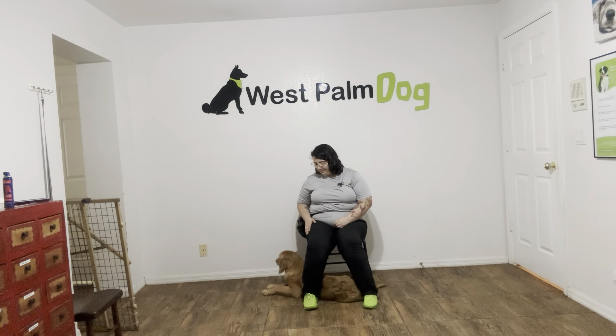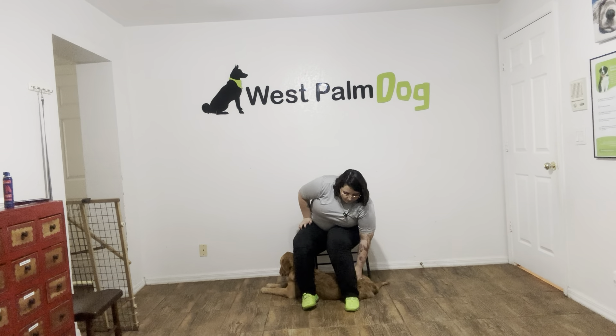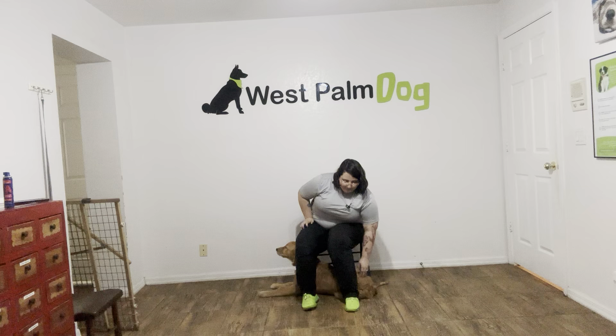Good job. Come on. Good boy. He was taking his time there, but I like that he was backing out. Really nice job.